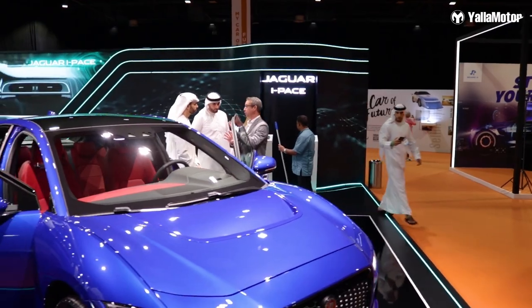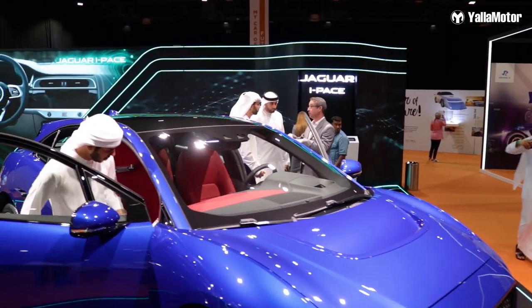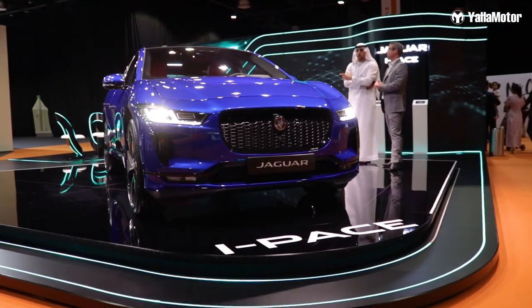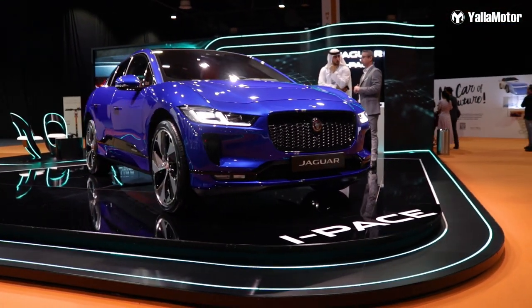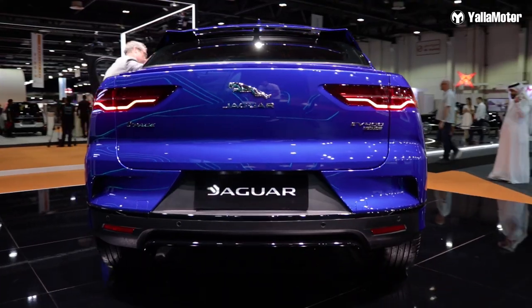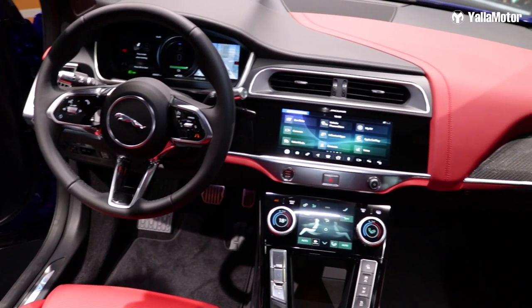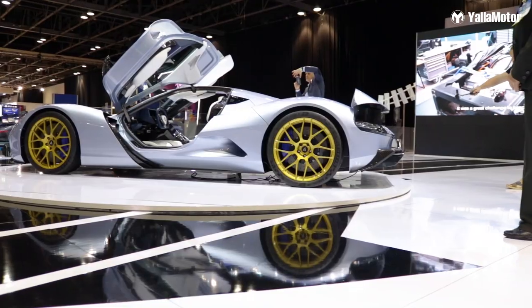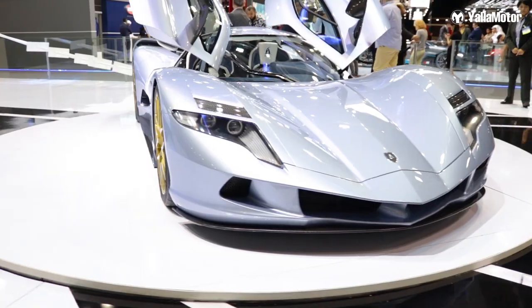Coming over to the next car, which is the Jaguar I-PACE. The Jaguar I-PACE is really quick and very agile — 0 to 100 in 4.8 seconds — and on a full 100% battery charge gives you 470 kilometers. So good job, Jaguar.